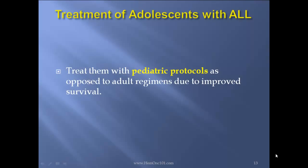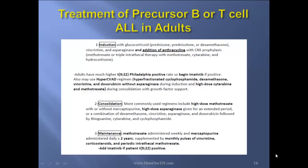Treatment of adolescents with ALL: Remember, treat them with pediatric protocols as opposed to adult protocols, since there is improved survival. Now, treatment of precursor B or T-cell ALL in adults — first, induction: glucocorticoids, increased CNS asparaginase, and addition of anthracycline, along with CNS prophylaxis. Also, adults have a much higher rate of translocation 9-22 Philadelphia chromosome, so begin imatinib concurrently. They also use the Hyper-CVAD regimen: hyperfractionated cyclophosphamide, dexamethasone, vincristine, and doxorubicin without asparaginase during induction, and high-dose cytarabine and methotrexate during consolidation with growth factor support.